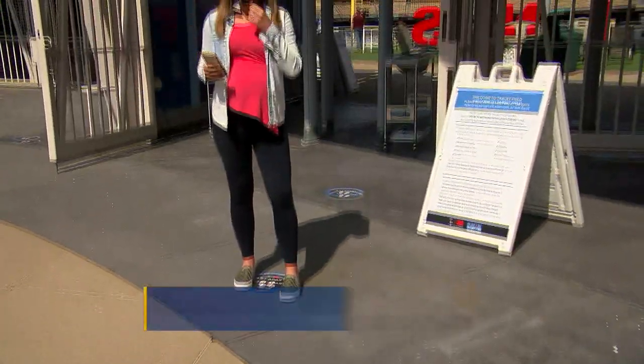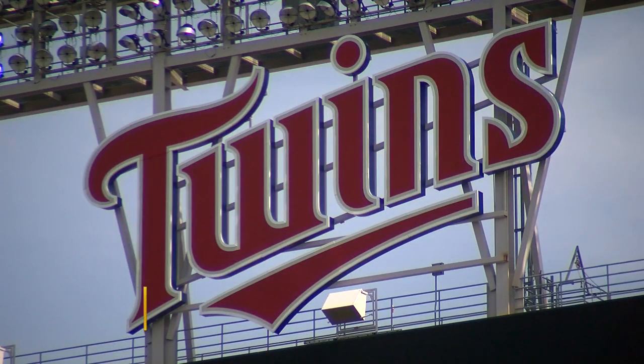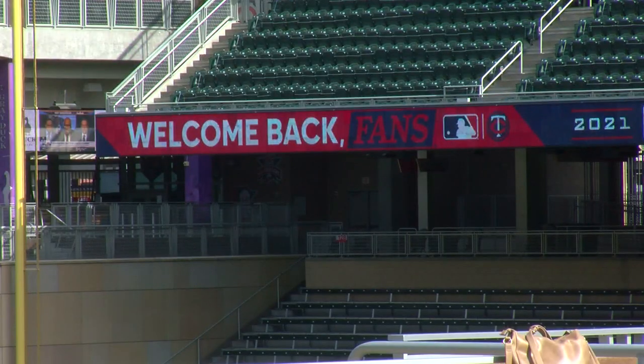When you arrive at Target Field, you'll need to wear a mask inside the outdoor stadium. And for the first time, all of their tickets are digital. We cannot wait to be here Thursday with our Twins fans. Fans haven't been in the stands for a game since October 2019.